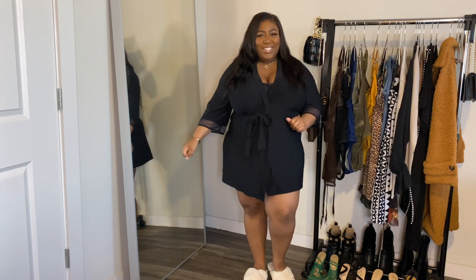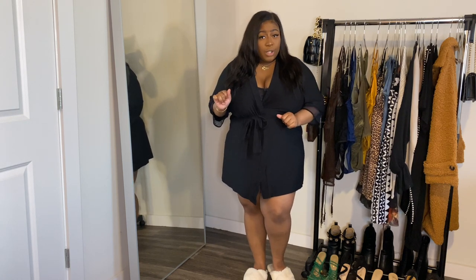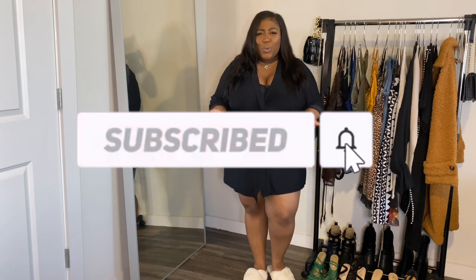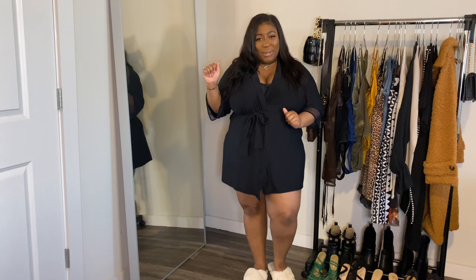Hey gummy bears, welcome back to the channel! Today we're going to be doing a Fashion Nova haul. I picked up some pieces, some two-pieces, just some casual stuff, so let's get into it. If you are new here, go ahead and hit that subscribe button and become a gummy bear — because who wouldn't want to be a delectable treat? And for all my returning gummy bears, you already know the drill: like this video and talk to me in the comments.